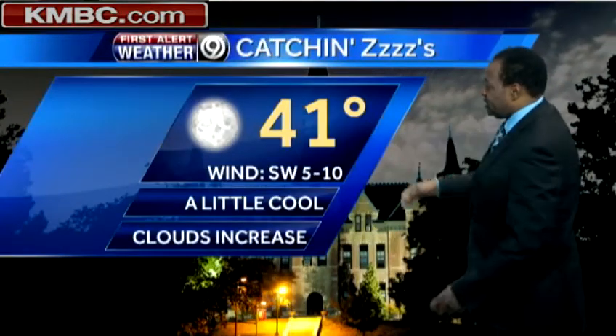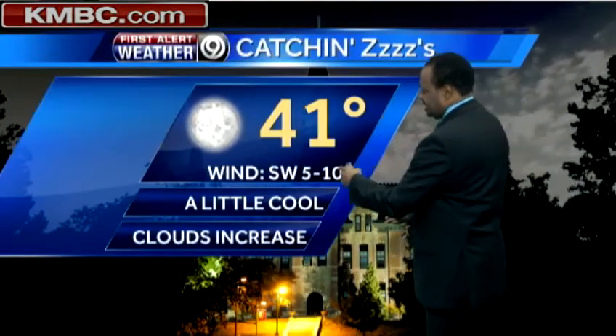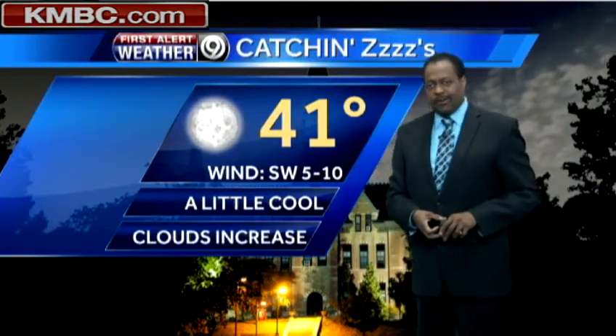We didn't have any flooding incidents at all during this event. 41 degrees as you're catching those Z's overnight, clear skies and a southwest wind at 5 to 10 miles per hour.